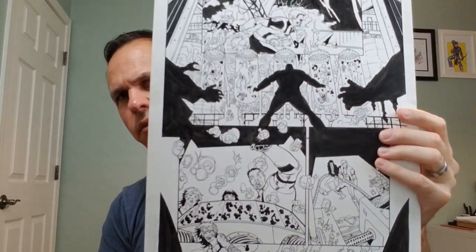That is The Outsiders, issue 33, page 17.